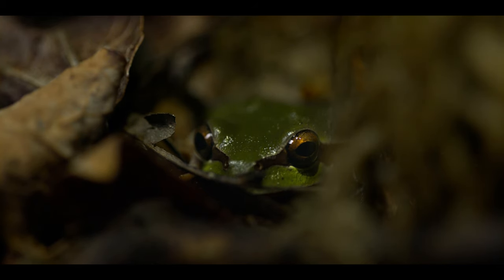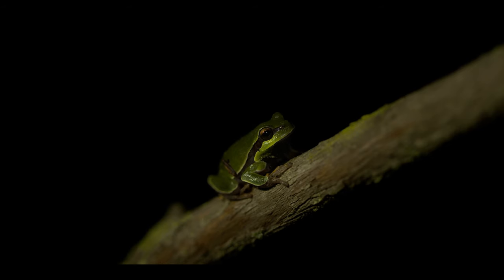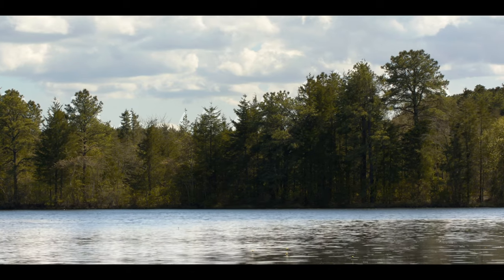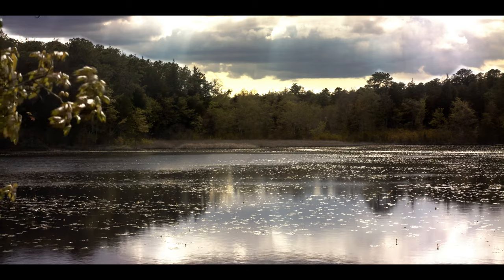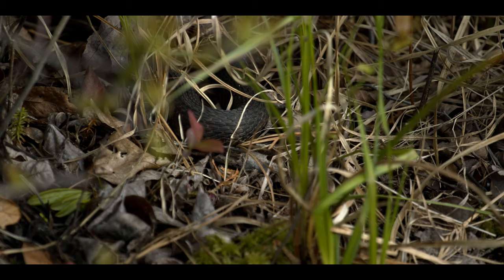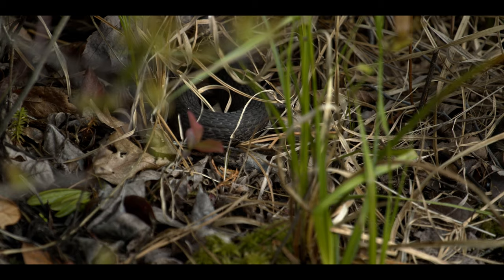The beautifully colored Pine Barrens tree frog is a rare but welcome sight amongst the other creatures of the forest. Unique to the Pine Barrens ecosystem, this frog is seen as an unofficial mascot for the region. The many species found around the ponds are rarely seen in the larger streams and lakes of the pines, as these areas are home to many of their predators. A large variety of fish, turtles, and snakes live in these deeper waters.